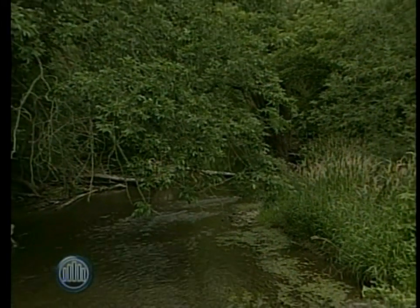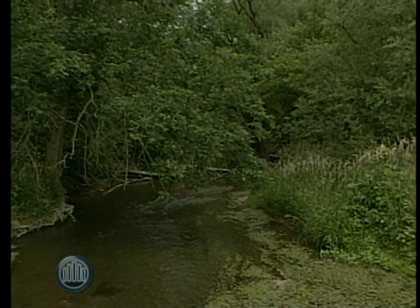Good news — even though the report card says a C, it's steadily improving. We have 12 watersheds that are improving across the Upper Thames, and 16 that have stayed the same since five years ago, so we're moving in the right direction.